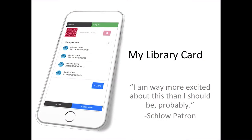Hello, I am Michael Hayward, and I'm going to be talking about the app that Sklo Library developed. The app is called My Library Card, and it was available on Google Play and the Apple iTunes Store.